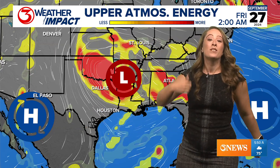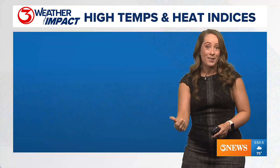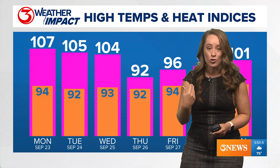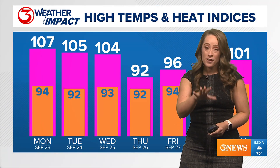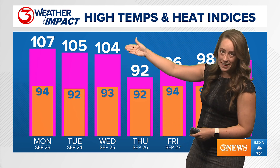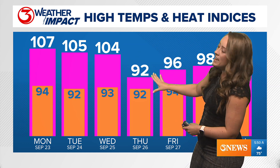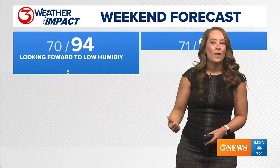That brings northerly air into Texas and into South Texas. That is the pattern we are heading into — it's going to drop not our air temperature, but our dew point. And when our dew point falls, look at this heat index difference: we're talking 104°F for your feels-like temperature on Wednesday versus 92°F for your feels-like temperature on Thursday.